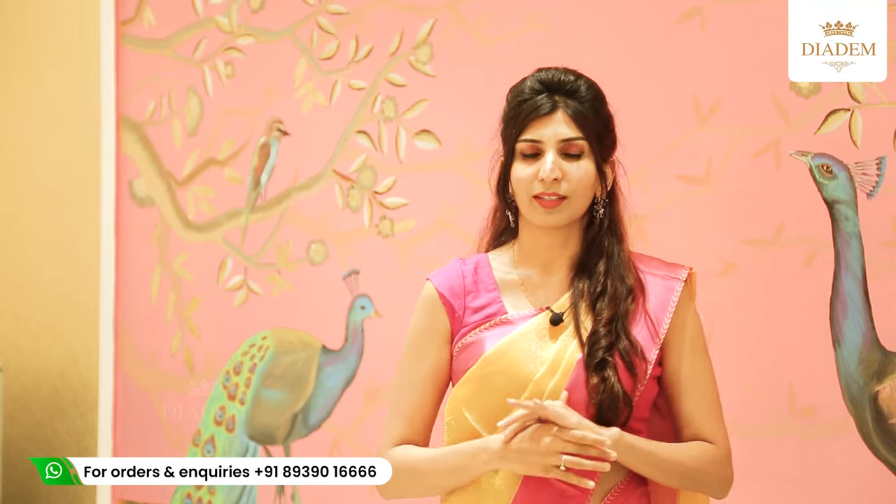I hope you liked our collection. You can visit our largest saree store in Gemini. Please subscribe to our YouTube channel to stay updated on our collection and offers, and do follow us on Instagram and Facebook as well. Thank you.